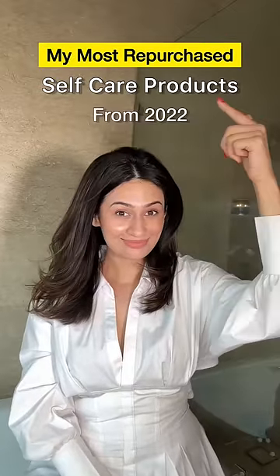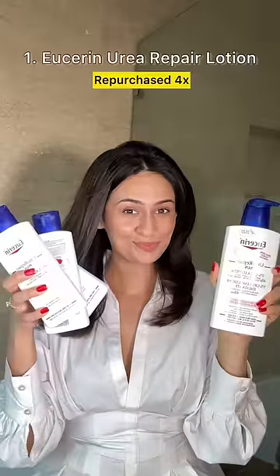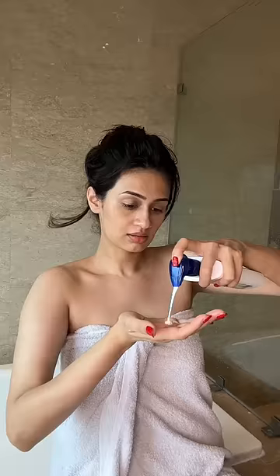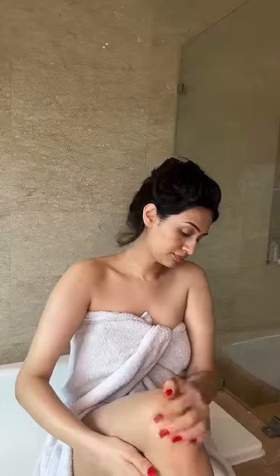My most repurchased self-care products from 2022. This year, I repurchased the Eucerin Urea Repair Body Lotion 4 times. This fragrance-free lotion has urea and ceramides that strengthen the skin barrier while smoothing dry, rough, bumpy skin.